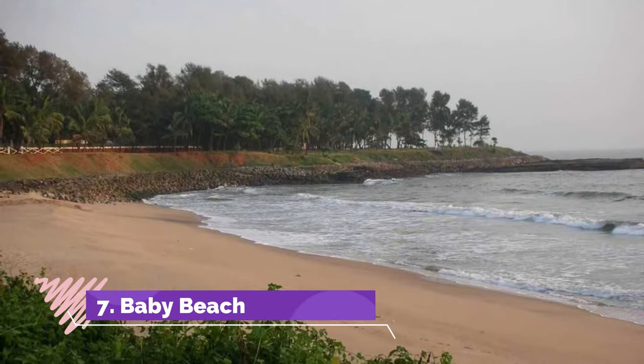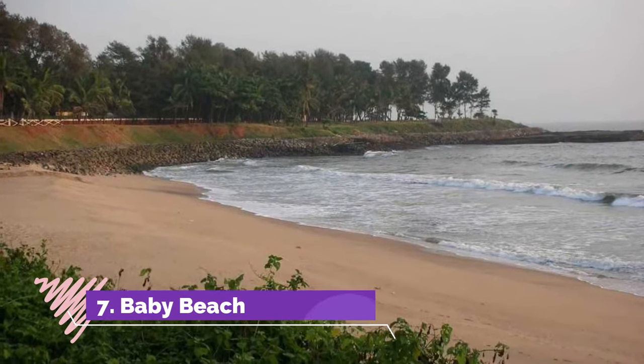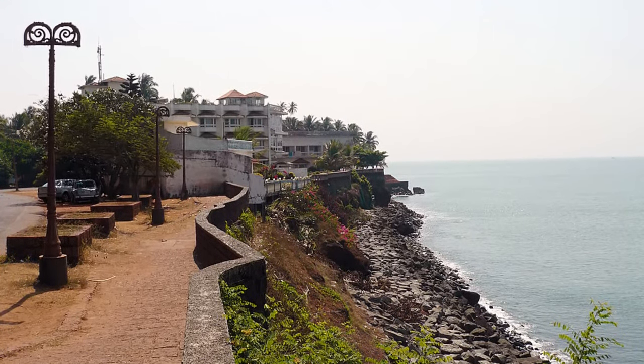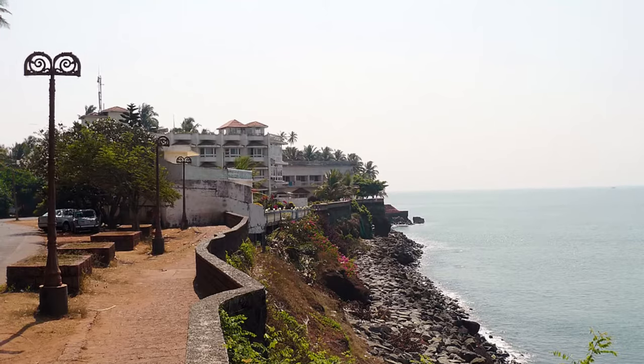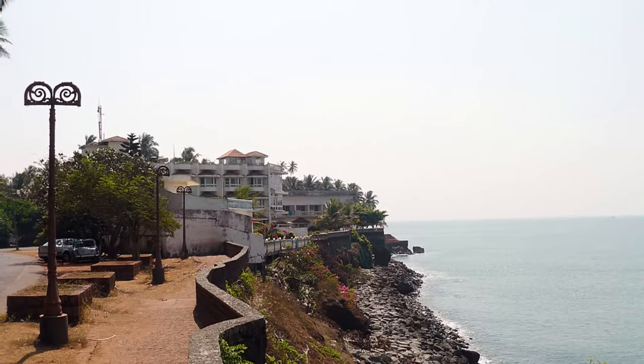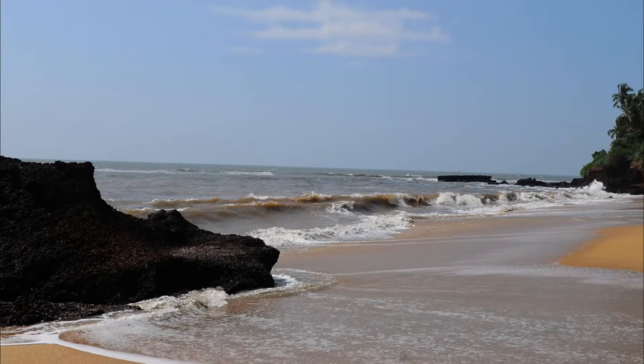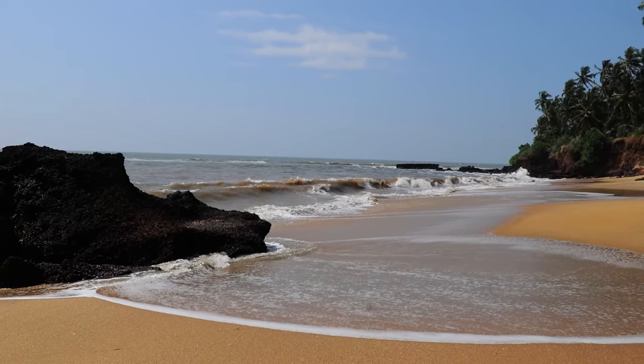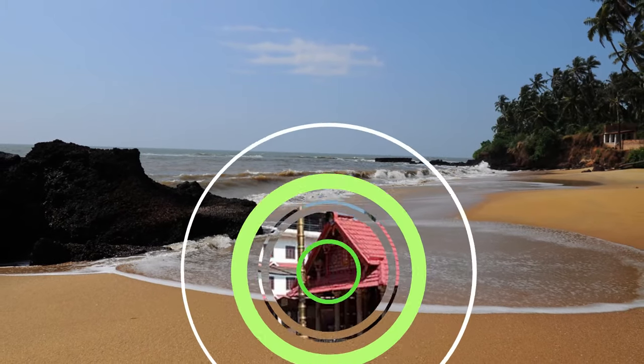Baby Beach, another one of the best places to visit in Kanur, derives its name from being tiny. Yet it is one of the most historic spots in Kanur and offers splendid views of the Arabian Sea. Locals come here to enjoy day picnics. The beach is fringed with huge black rocks where people like to sit and contemplate life as they gaze at the ocean.